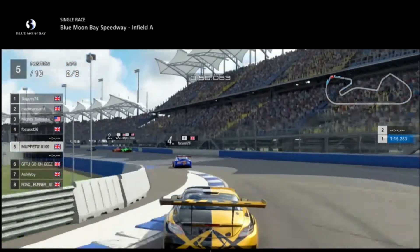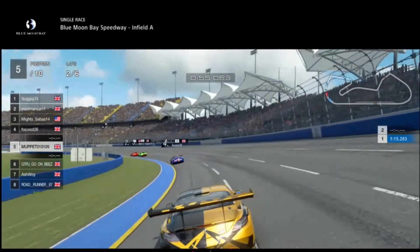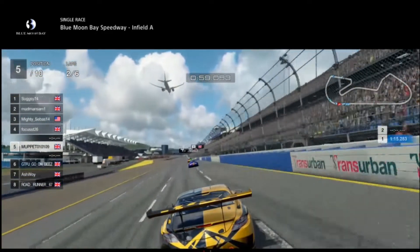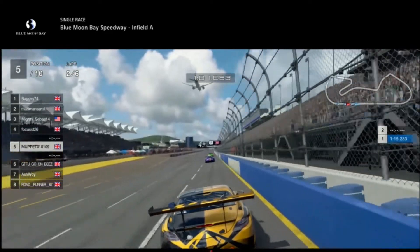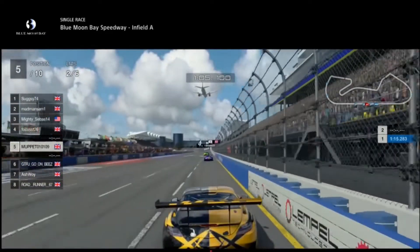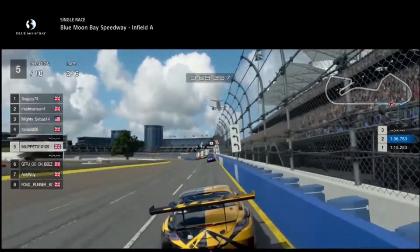Coming down to turn number nine - this is the hardest one. If you hit that wall, you suffer all the way around this bend and straight down to turn number one because it's just a long, long straight. We're going to have a drag race with the plane as well apparently - I don't think we're going to win that. But yes, this is definitely the car I've started to gel with and it's very good indeed.